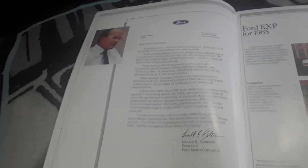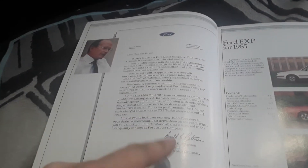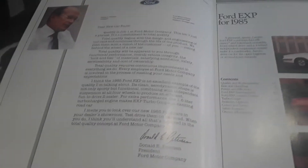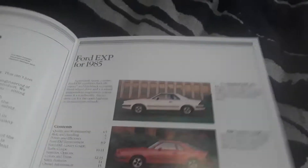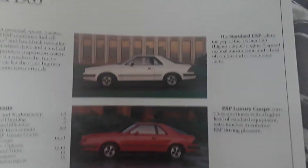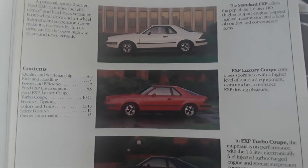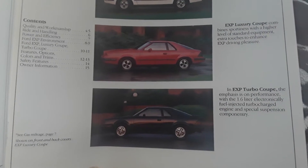Opening it up, in 84 and 85 pretty much every single catalog started with a letter from the Ford president at the time ensuring quality — sometimes talking about the specific car, sometimes about Ford in general. The next page gives a quick overview of the three different EXP options: the standard car, the luxury coupe which was the middle tier, and the turbo coupe which was the cream of the crop — the actual performance machine.